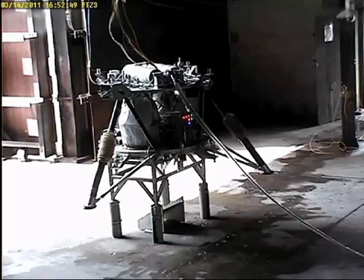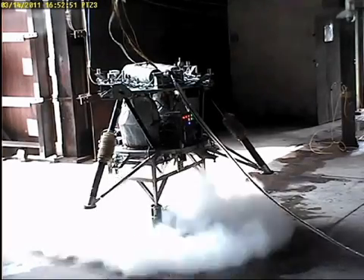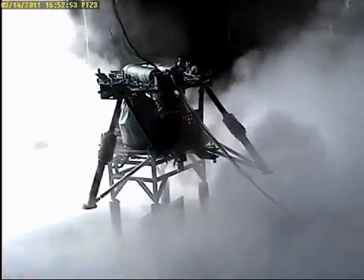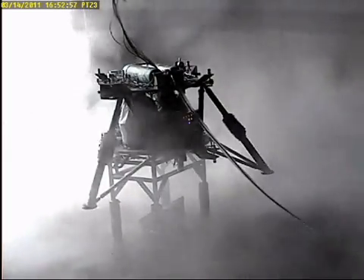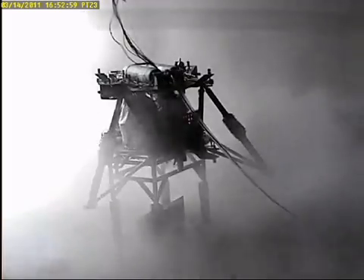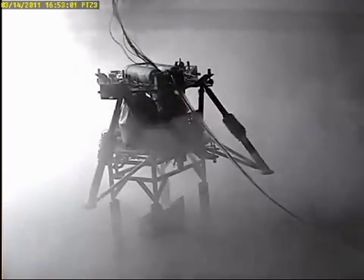Trap-on test 5 proves our ability to abort any test in case an emergency arises. Countdown. Trap-on. Nominal. Emergency. And we have landed.